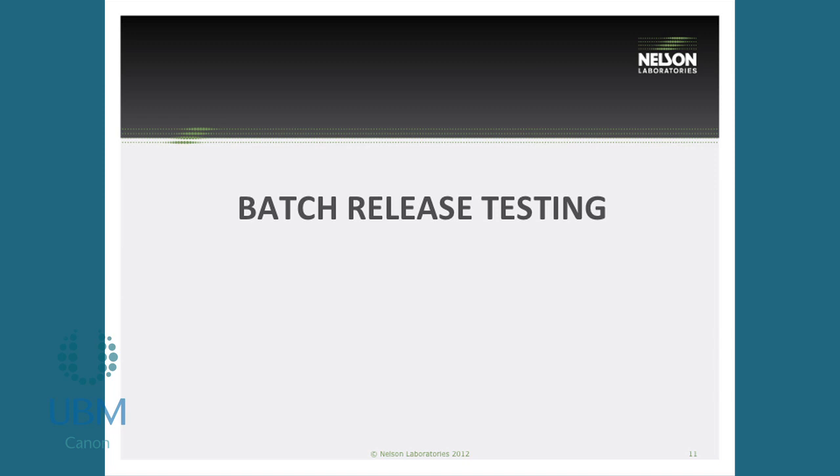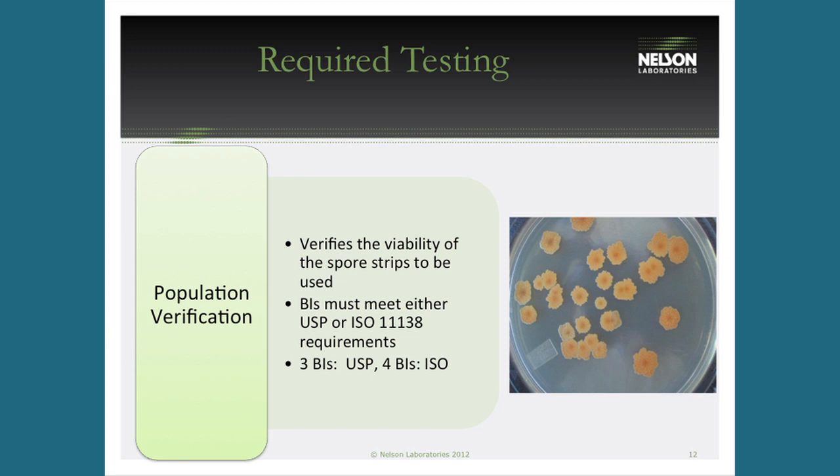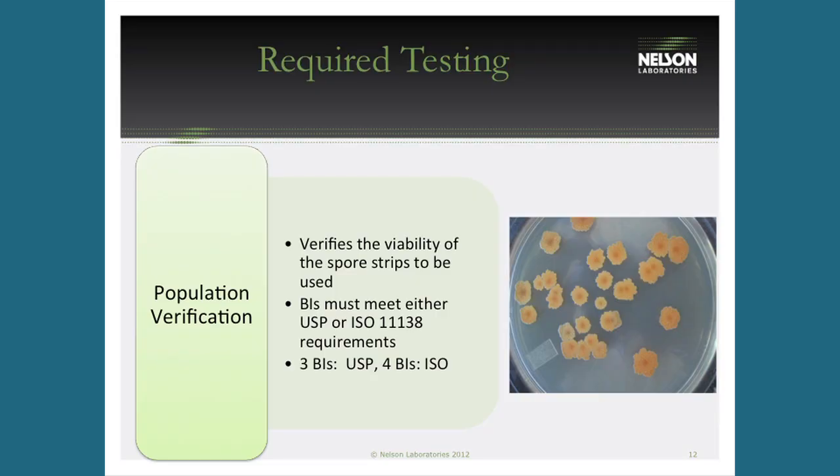There's a lot of testing involved, much of it the same as a routine validation. You must use spore strips or spore sutures with 1 million spores inoculated directly into the product. Population verification confirms you actually have 10^6 spores on your challenge — this is critical to proving the sterility assurance level. It involves taking the spore strips, grinding and macerating them into solution, then diluting and back-calculating to determine the exact starting count, confirming the BIs are alive and have sufficient population.